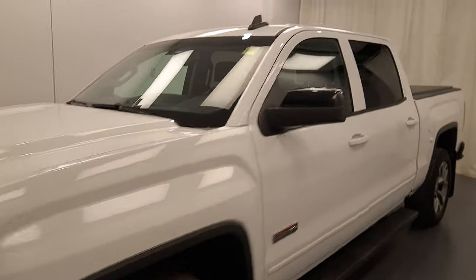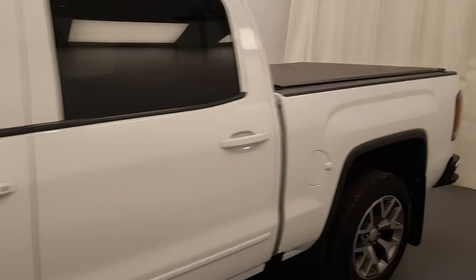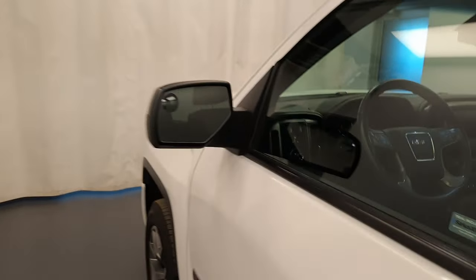We're reviewing stock number 240082, a 2017 GMC Sierra 1500. Our exterior colour is white.